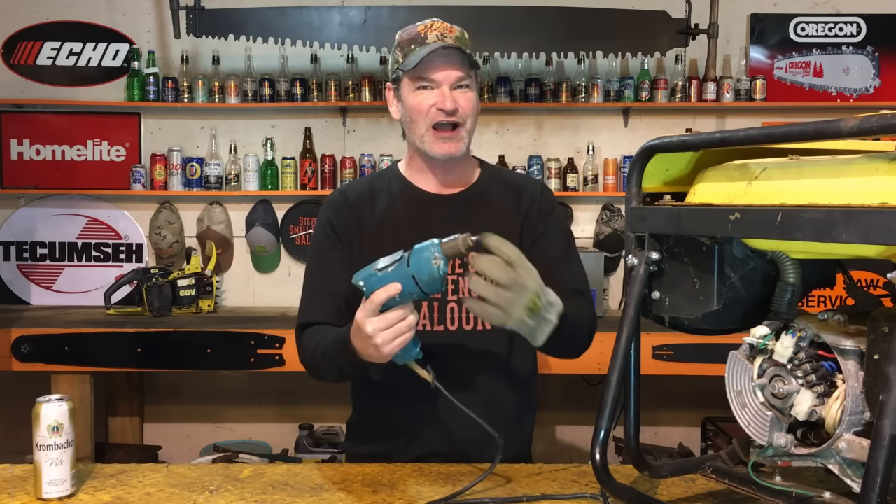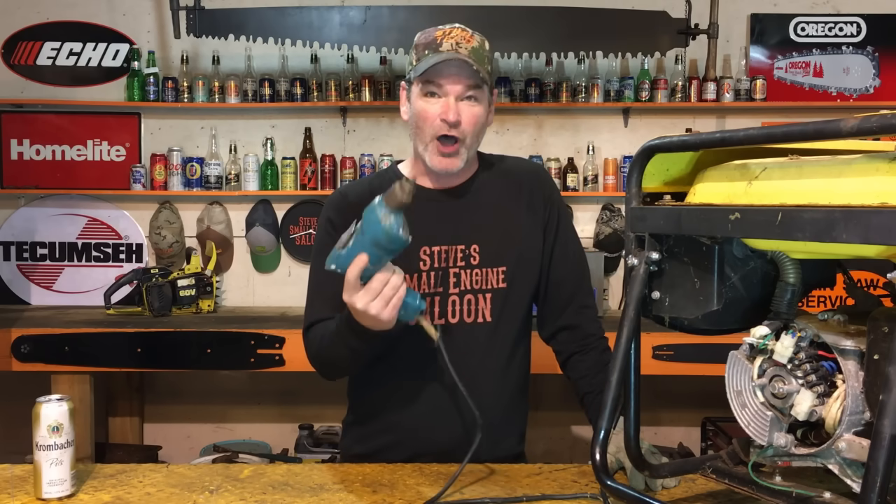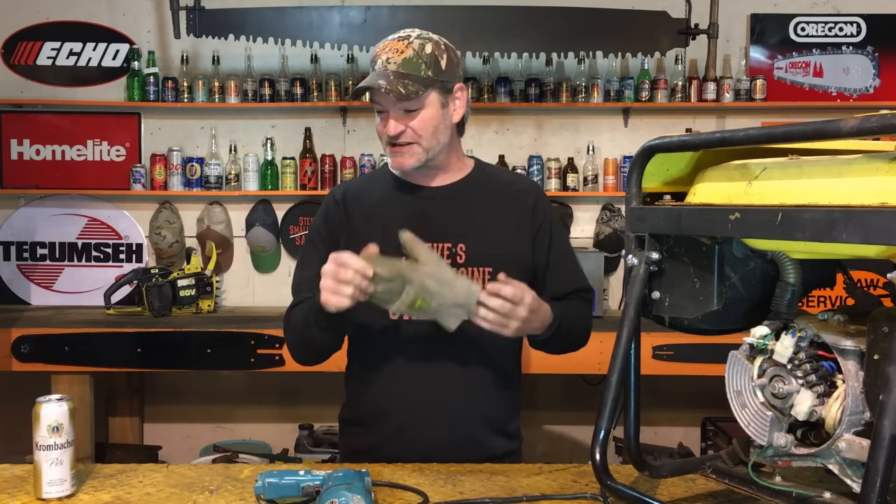Make sure you have an empty chuck — no drill bit in there — when you do this. A lot of times, guys, that will work. If it doesn't work for you, then there's something else wrong with your generator. But how easy is that to try? Try that before you take it into a shop.